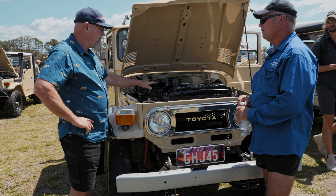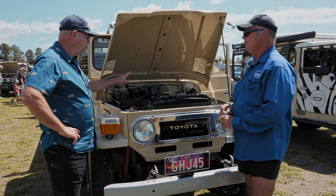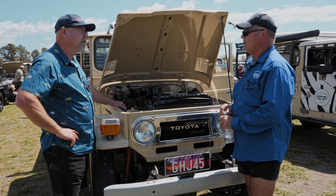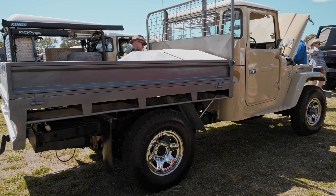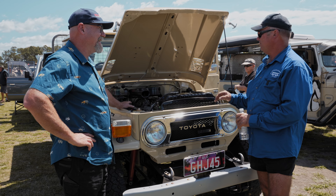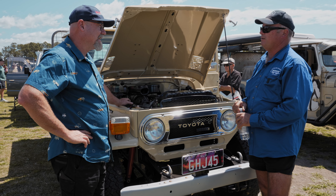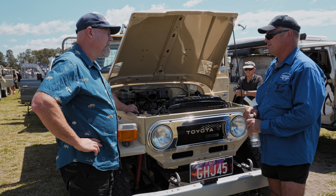So how long have you owned this vehicle? About five, six years now. And did you buy it in this condition? No, I fully restored it myself. Beautiful. So every nut and bolt? Yes, a full nut and bolt, full strip down, the whole lot. I didn't do the paint job because I'm not a painter — a friend did that, Gary, Pedro. But the rest of it was all my handiwork.